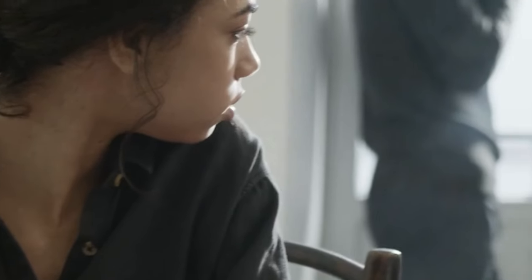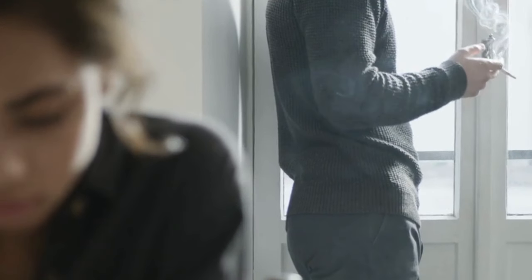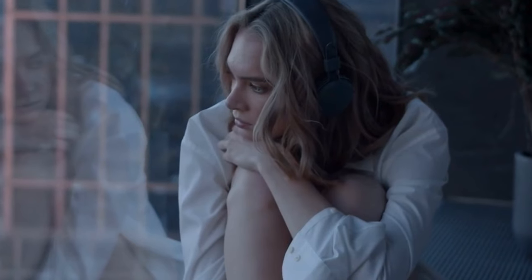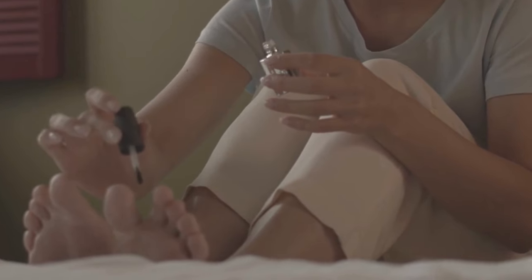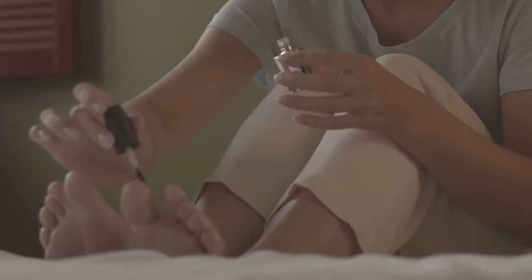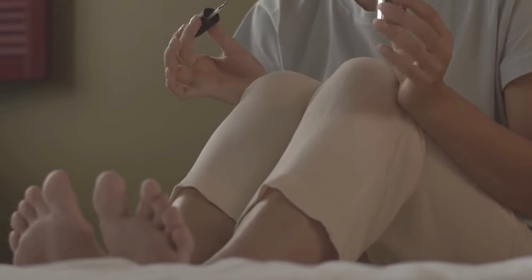For years I've been dealing with this nasty toenail fungus problem — man, it was like a total nightmare. The itching was driving me up the wall, and don't even get me started on the foul stench. It was embarrassing as heck. I tried everything but nothing seemed to work, and it was a full-on confidence killer.